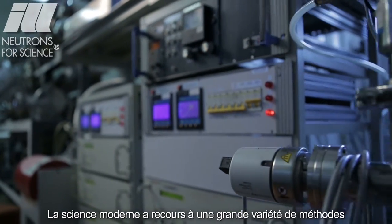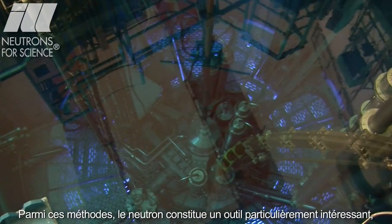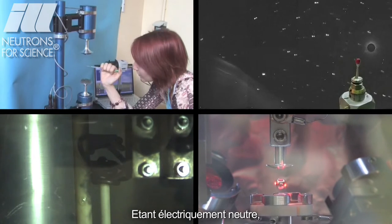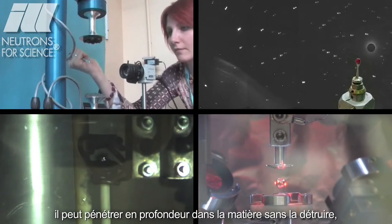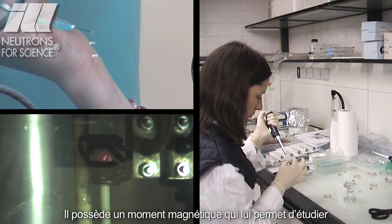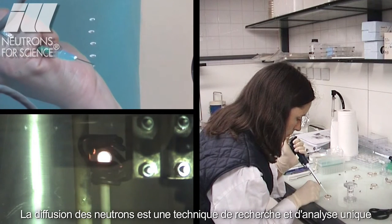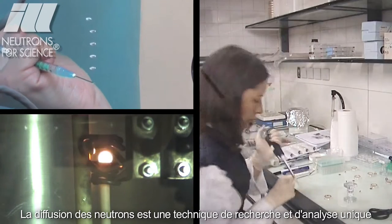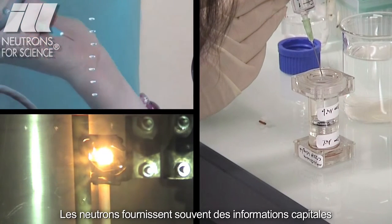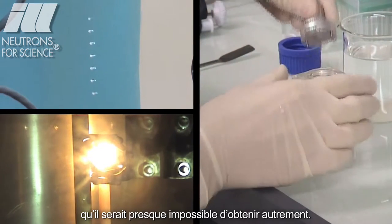Modern science possesses a large variety of methods for investigating the structure and dynamics of materials. The neutron, however, is a particularly attractive tool because of its physical properties. Being electrically neutral, it can penetrate deeply into matter without destroying it, allowing samples to be studied more than once. It has a magnetic moment that allows it to explore the magnetic behaviour of materials at the atomic level. Neutron scattering is a unique research and analysis technique for exploring the structure and dynamics of materials at the nanoscale. Neutrons often provide crucial information which would be almost impossible to obtain in any other way.